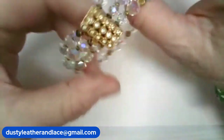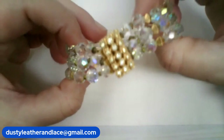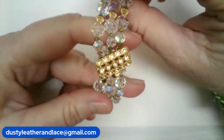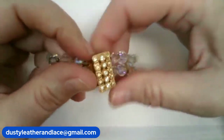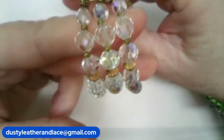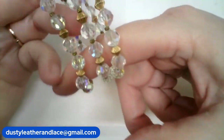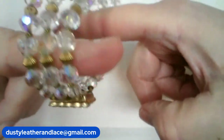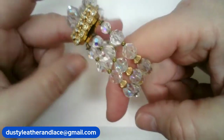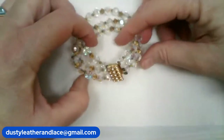Number 18 — I've got this beautiful vintage AB crystal bracelet. It's a multi-strand with three strands, seven inches, and here's the beautiful vintage clasp. Three strands of sparkle! This one is going to be $24, number 18.